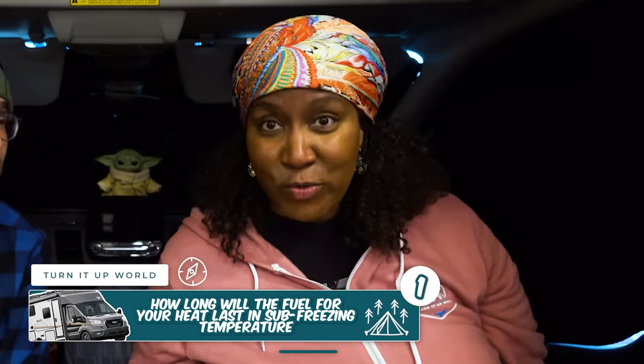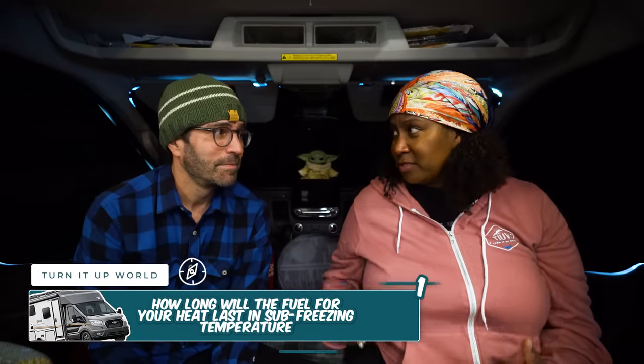First and foremost, you need to know how long the fuel will last in your rig for cold temperatures — we really suggest testing it out. If you're going to go camping in the wild in a winter snowstorm, you need to know that. The last thing you want is your heat to suddenly stop in the middle of a snowstorm. We suggest testing it at an RV campground where you can refuel easily. At sub-zero or sub-freezing temperatures, this can truly be life or death.